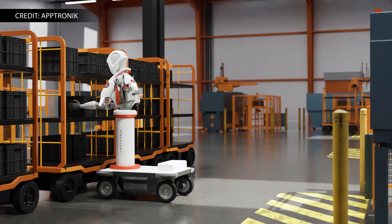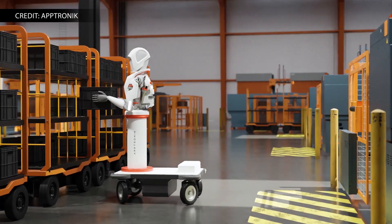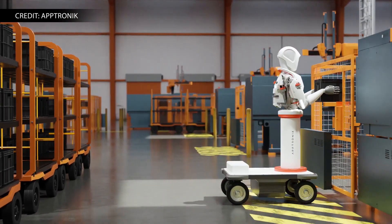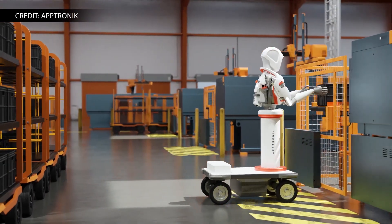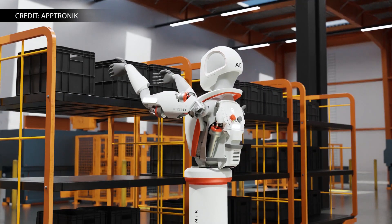Apollo is modular to fit the application, so you can have a true bipedal walking humanoid, or mount its torso on wheels, or at a stationary location. Does it become less approachable when it's just a torso mounted on a cart? I have so many questions.